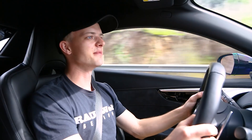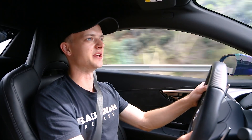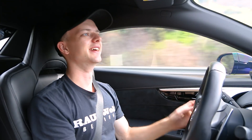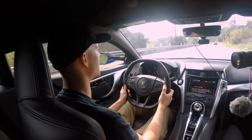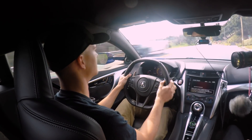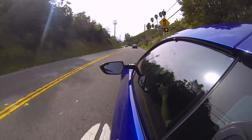It very much excites me what aftermarket companies are going to be able to do with this vehicle once you get bigger turbos in there — you still have that electric kick, but then followed by a big boost rush. That would be absolutely insane. I think it's a very limited market, but you're going to start seeing people do some pretty cool stuff with this car.